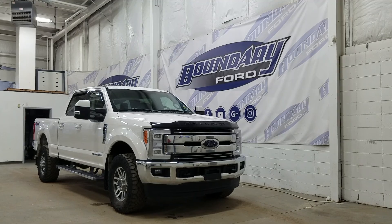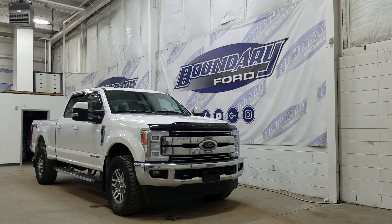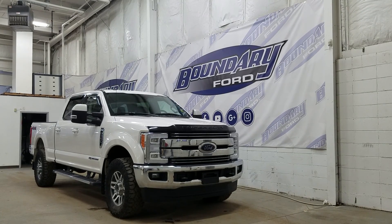At the front we have LED daytime headlights as well as high and low beam headlights. We also have a pair of fog lamps, a block heater connection, and two tow hooks.